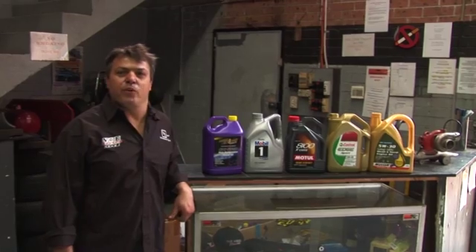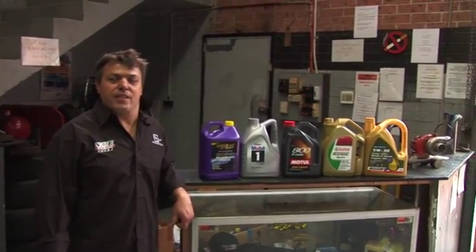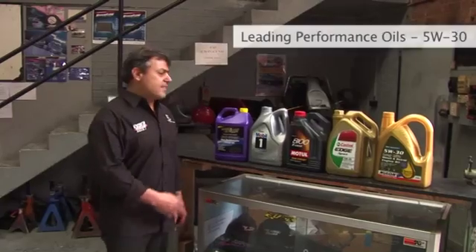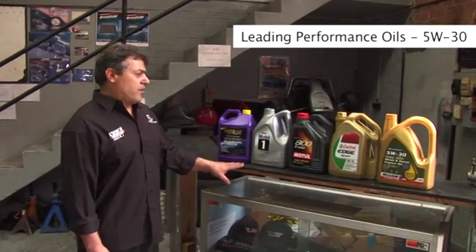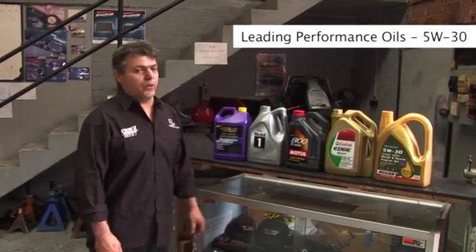Customers often ask me if oil makes a difference on the performance of vehicles, so that's what we're actually going to do today — we're going to put them to the test. This is the leading performance oil we are going to test today. We've got US-made oils, European, and also Australian-made oils.